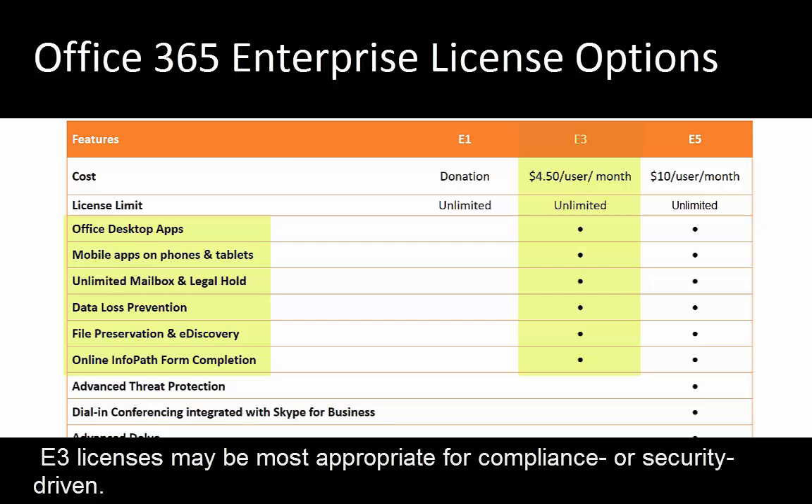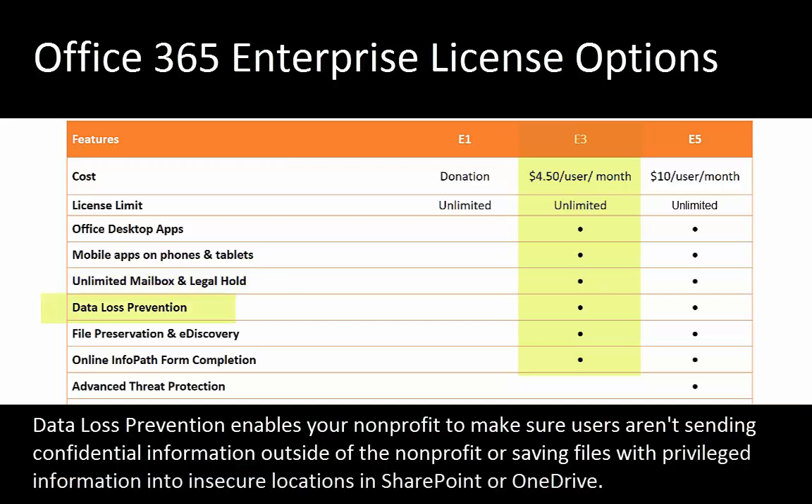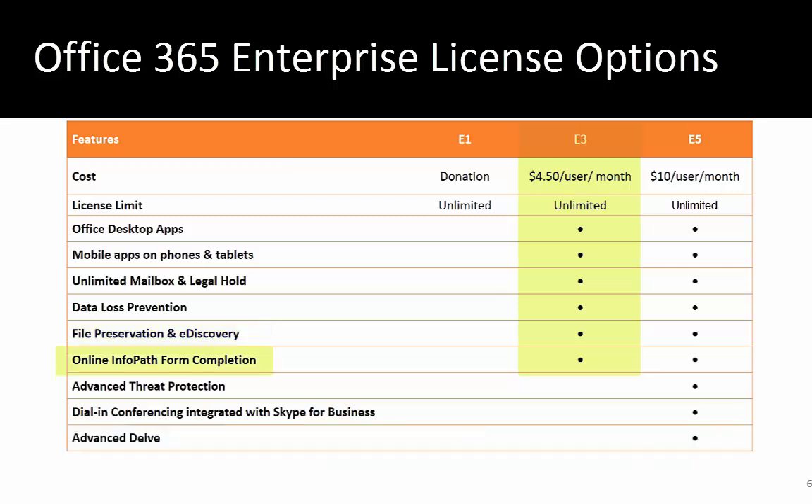With E3 licenses we include unlimited mailbox and legal hold. Legal hold is very important — it allows you to place a mailbox in a status where deleted items are not permanently removed, so you can go back and retrieve them, which may be important if you're ever involved in litigation. Data loss prevention allows you to make sure users are not sending confidential or privileged information outside of your network or saving files with privileged information into insecure locations in SharePoint or OneDrive. Also included is file preservation and e-discovery, so files that are deleted or modified aren't permanently removed and you can retrieve them no matter how long it's been.